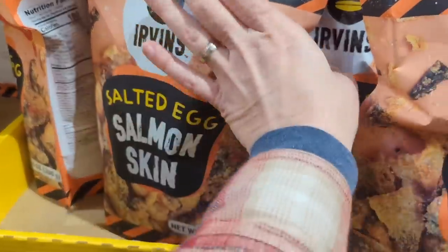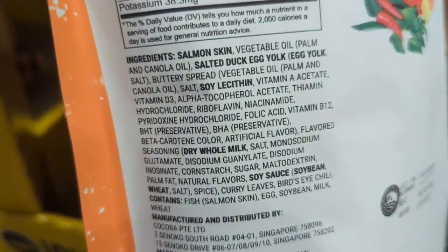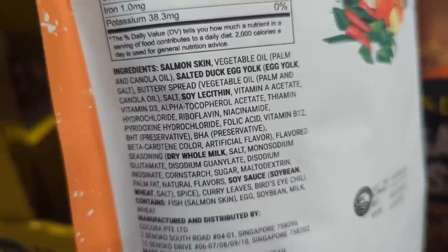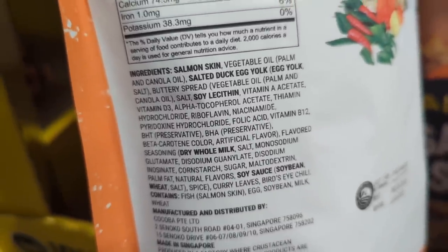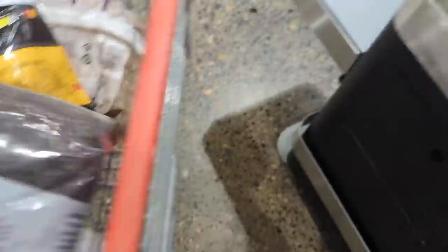I had to stop and check out this: salted egg salmon skin. Oh dear. Salmon skin, vegetable oil, salted duck egg yolk. Wow — interesting. $19.79. Okay.